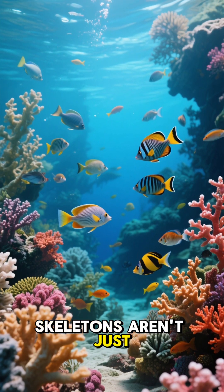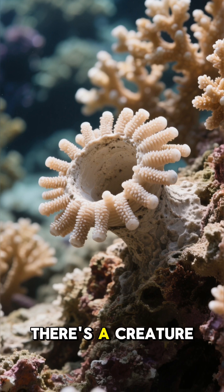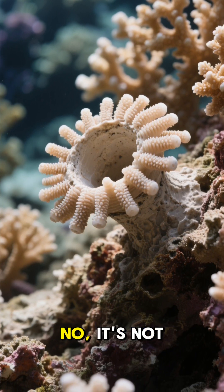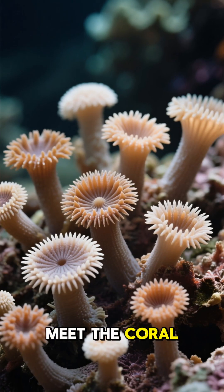What if I told you that skeletons aren't just for spooky season? Deep in the ocean, there's a creature that builds its home out of living skeletons. No, it's not a sea zombie. Meet the coral polyp.